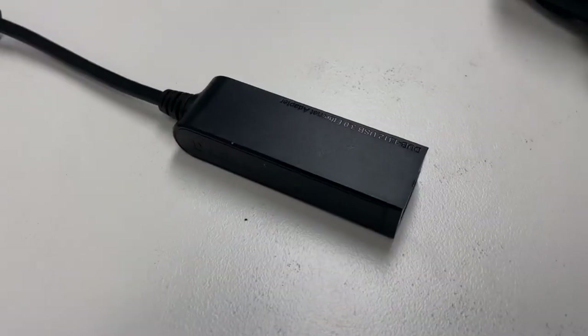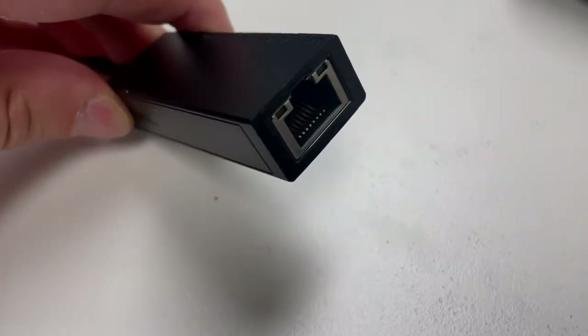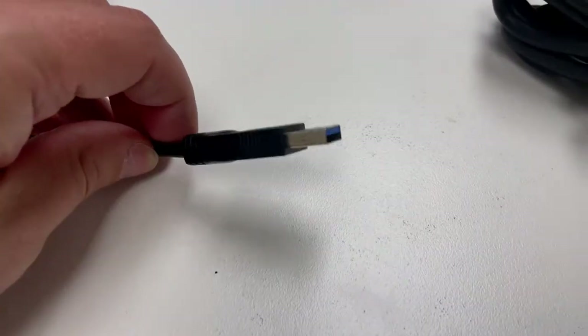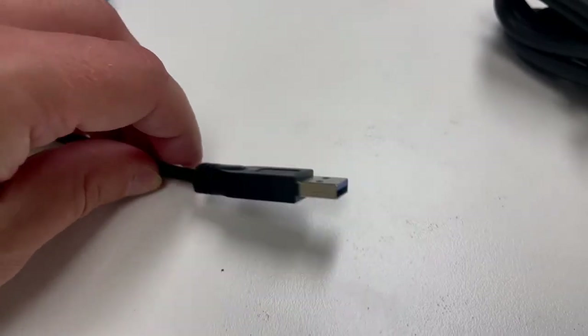Here's something I find extremely helpful — a simple little USB to Ethernet adapter. Something so overlooked. Nowadays so many laptops are coming really thin and they don't have an Ethernet port, because it's assumed if you're using just the laptop on its own, you'll connect to Wi-Fi. But it doesn't always go to plan, so always carrying a USB to Ethernet adapter has saved my life many, many times.